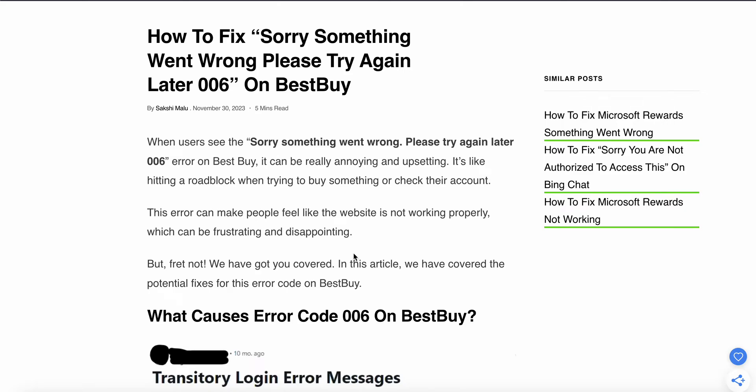Welcome to our YouTube channel. In this video, we will see how to fix the 'Sorry, something went wrong, please try again later, code 006' error on Best Buy. We will find some relevant solutions to resolve this issue and find why this problem happens.